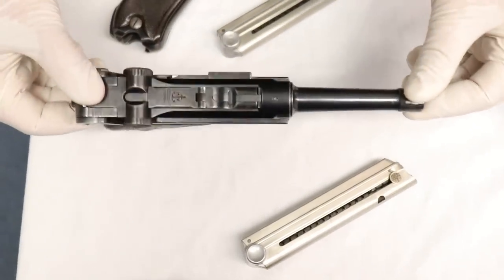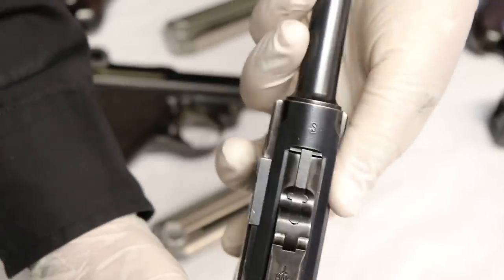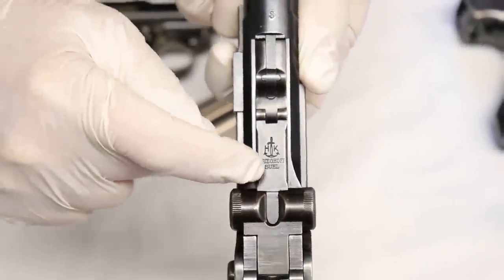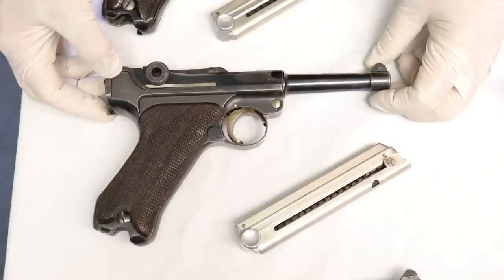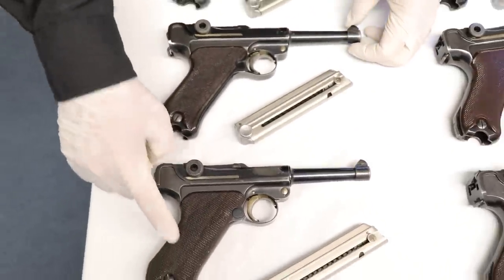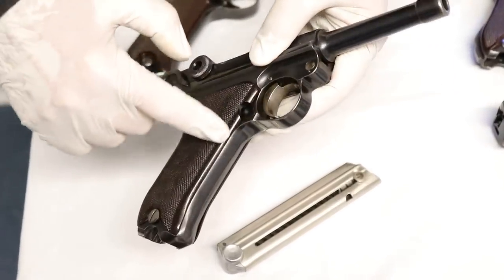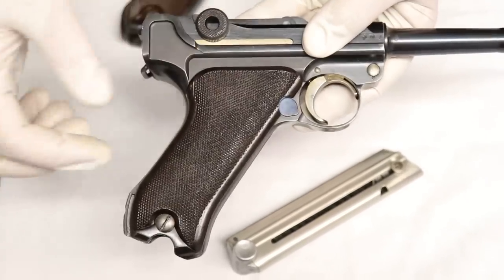The next variation is the S-code Krieghoff. The toggle changed slightly — the first variation has the serial number visible, whereas the S-code has no serial number on the toggle, just 'Krieghoff Solingen.' There are actually three sub-variations of the S-code: early, middle, and late. From the wooden grip, we go to what we call the Ritz grip — named after the Ritzman factory that made this fine-checkered Bakelite grip. It's a beautiful red-brown, also known as blood-red grip with fine checkering.